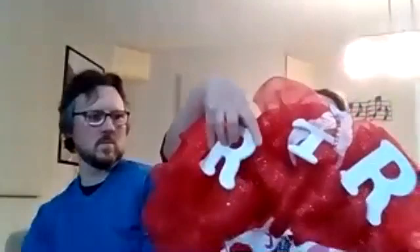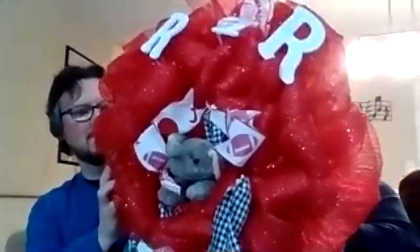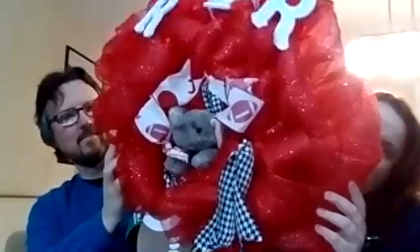Then I have wreaths that I make. Here is a popular one with RTR for Roll Tide. It has a little plushy elephant jumping out of the middle and some Alabama ribbons and some houndstooth ribbons, so that you can celebrate and cheer on the tide.